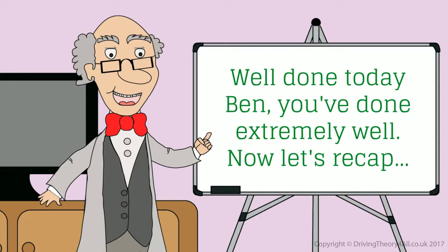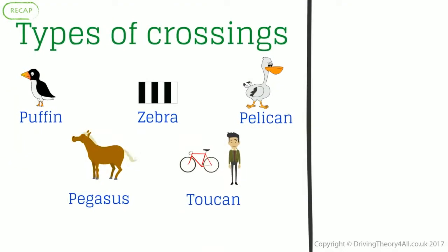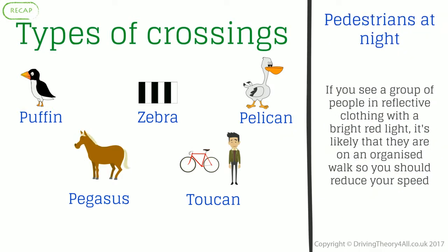Now let's recap. Types of crossings: puffin, zebra, pelican, pegasus and toucan. Pedestrians at night: if you see a group of people in reflective clothing with a bright red light, it's likely that they are on an organised walk, so you should reduce your speed.